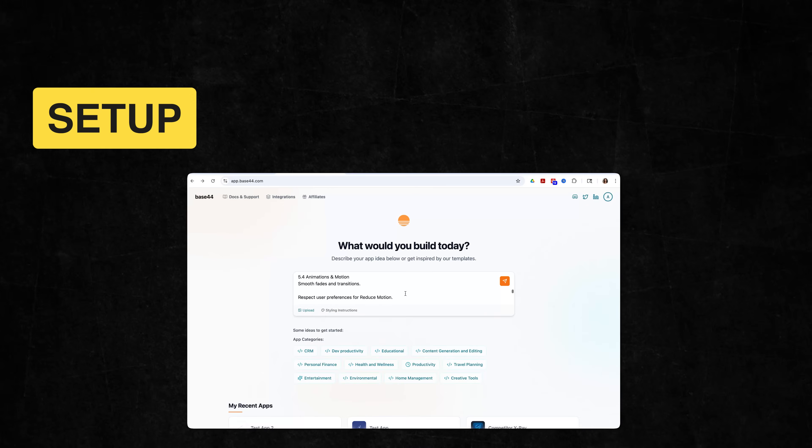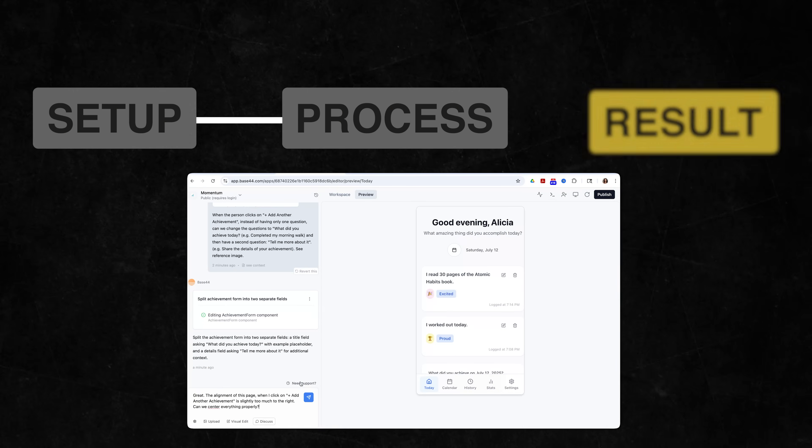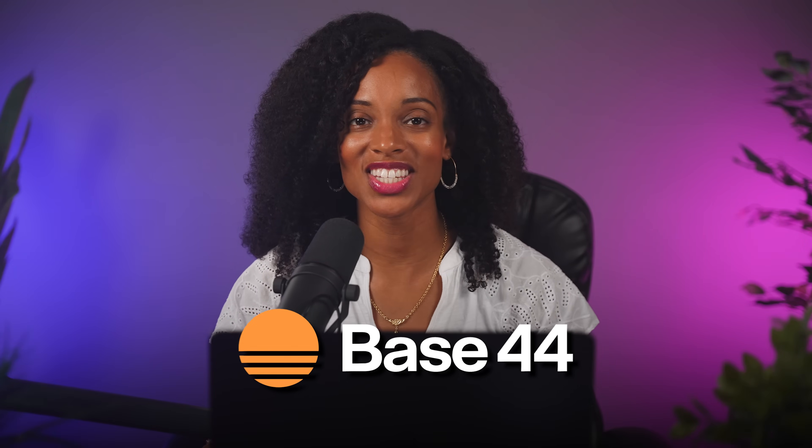In this video, I'm not just going to show you that this works — I'm going to give you the step-by-step playbook that I used to get this exact result. And by the end, you'll have the process, the tools, and the proof that the only thing left for you to do is start building. I should mention that Base44 is sponsoring today's video, but I only work with tools I actually believe in. And after you see what I built, you'll understand why.